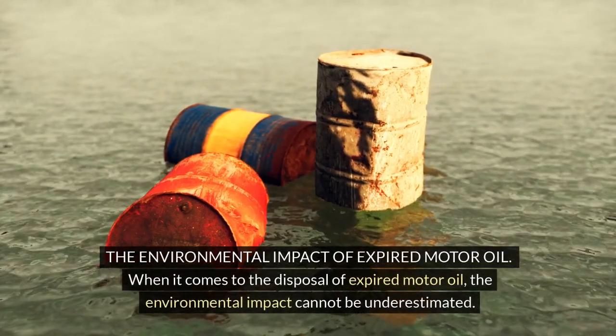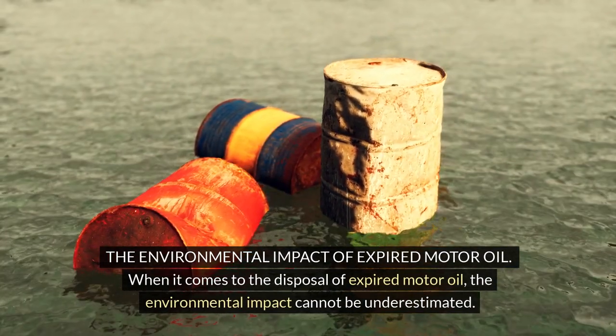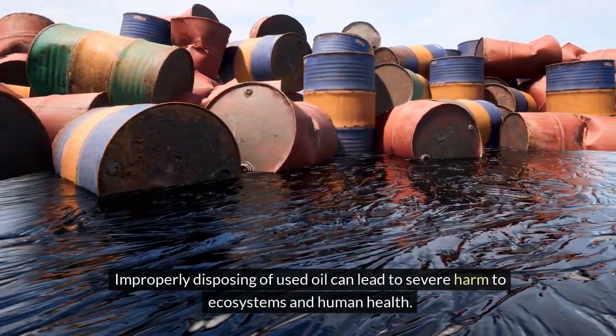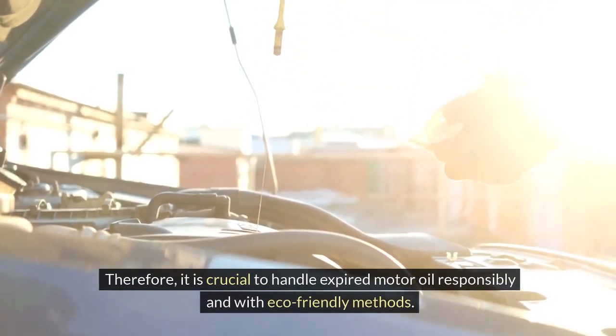When it comes to the disposal of expired motor oil, the environmental impact cannot be underestimated. Improperly disposing of used oil can lead to severe harm to ecosystems and human health. Therefore, it is crucial to handle expired motor oil responsibly and with eco-friendly methods.